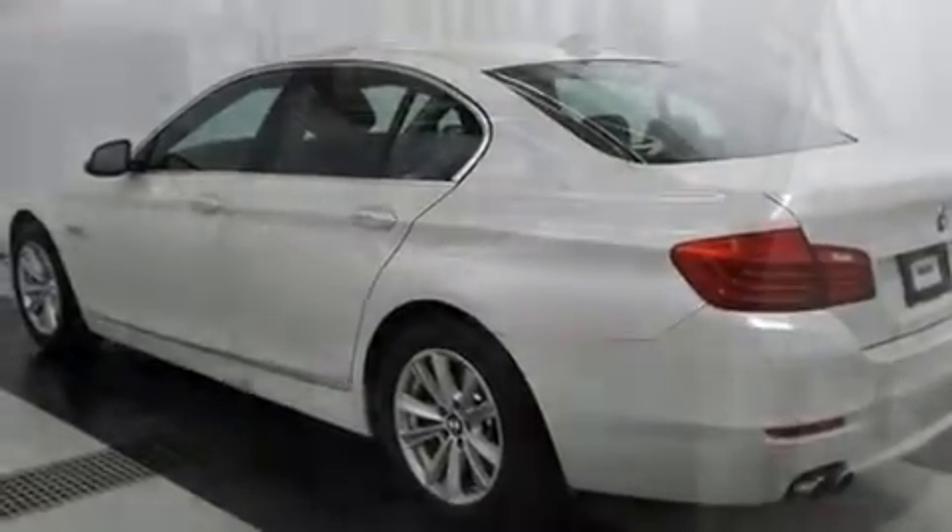BMW prioritized comfort and style by including speed-sensitive wipers, power front seats, power moonroof, heated door mirrors, and one-touch window functionality.